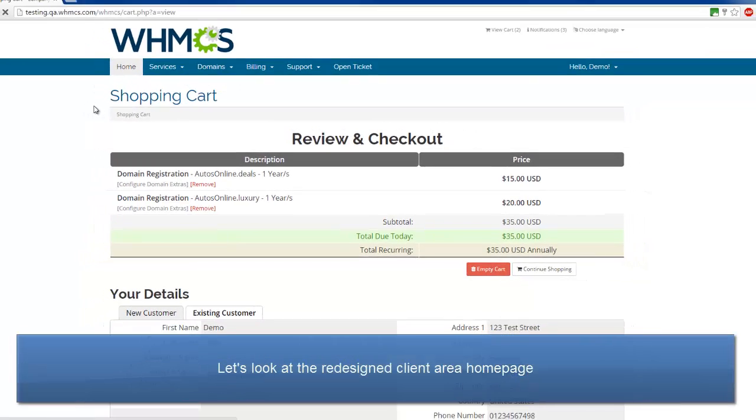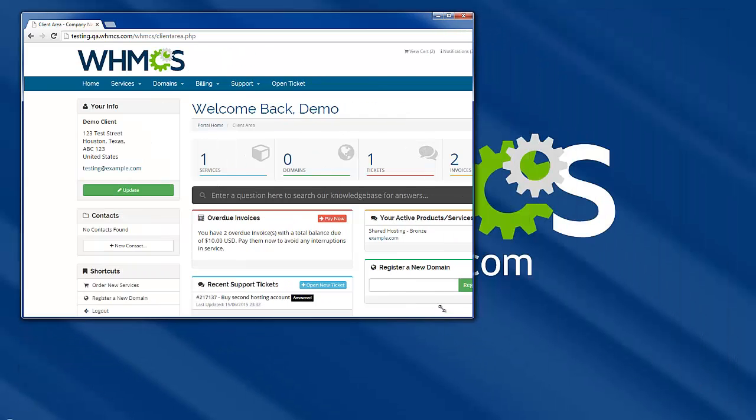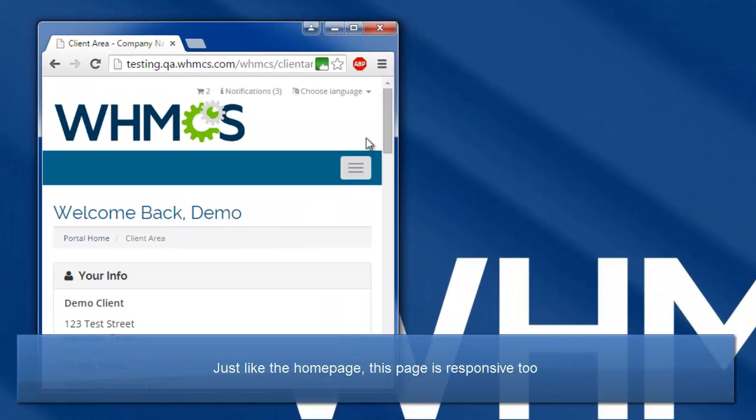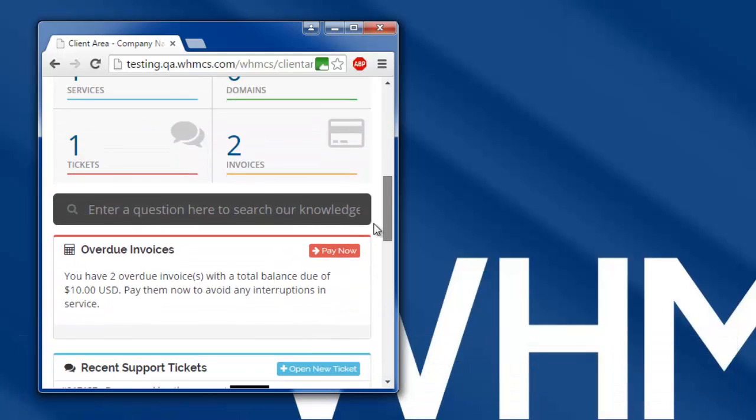Now let's take a look at the redesigned client area homepage. It has been designed to give clients an at-a-glance overview of their account, bringing important items to their attention and allowing easy access to all sections of the client area. And of course, it's fully responsive, elegantly shrinking down from two columns into one as you can see here.